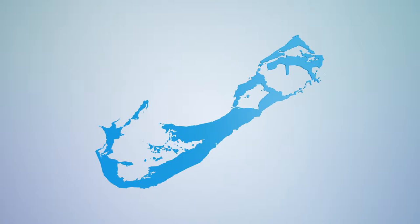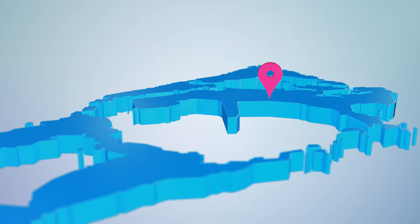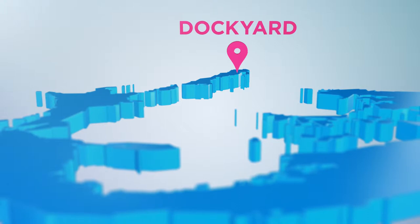The island is 26 miles long and shaped like a fish hook. The airport is at the east end, near the town of St. George's. The main cruise ship terminal is at the west end in Dockyard.